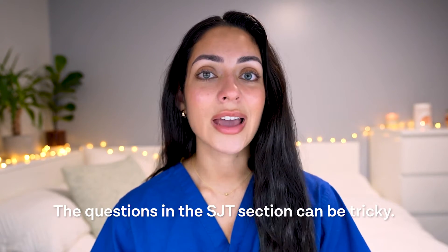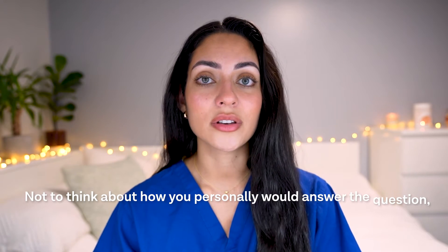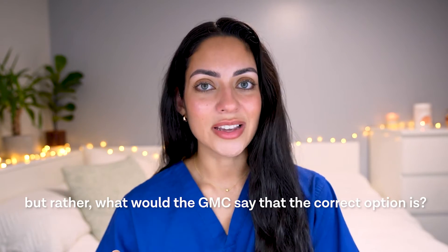To summarize, the questions in the situational judgement section can be tricky. The trick is not to think about how you personally would answer, but rather what would the GMC say the correct option is. A lot of people focus more on other sections of the UCAT, not believing the SJT is very important. However, it does form part of your application to medical or dental school, and by spending time and effort on this section, you should be able to achieve a band one.